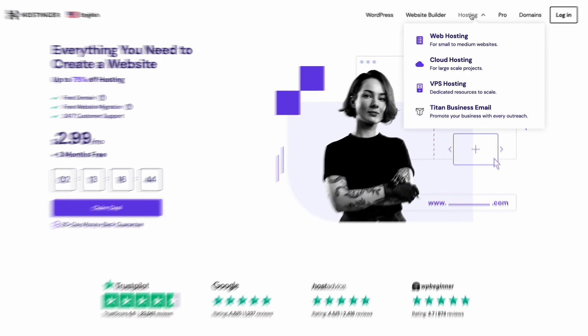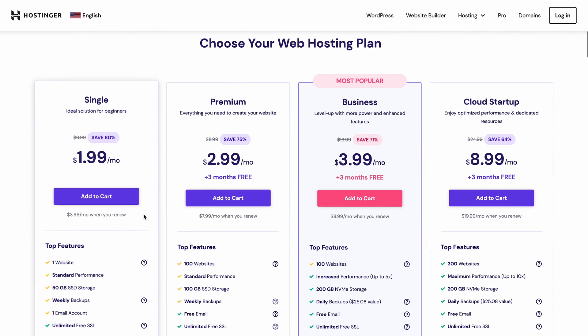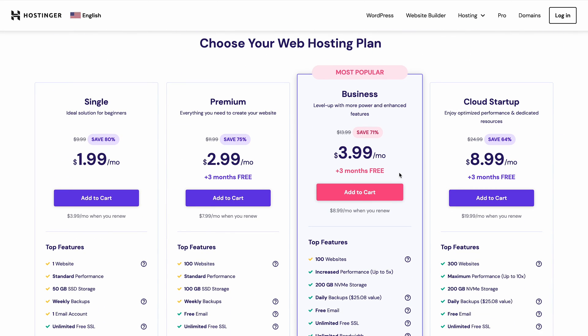Visit Hostinger.com, then choose Web Hosting. Find the plan that fits your needs and budget, then click Add to Cart. I'll go with the business plan as our example.